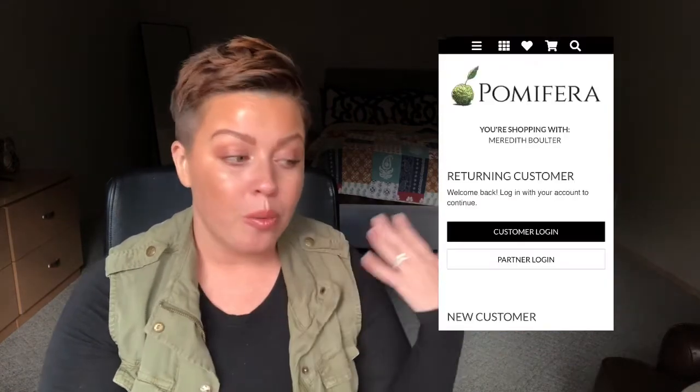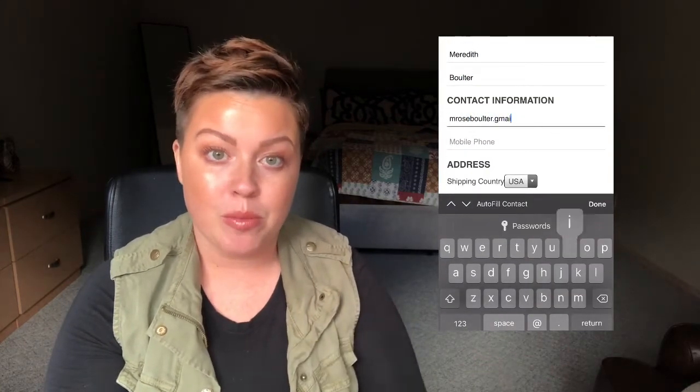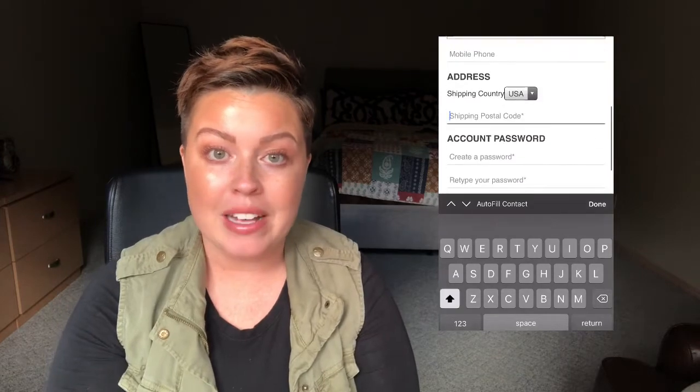Now the way a lot of us order is we'll go to our website and create a customer profile, shopping under ourselves. So with the same email that I use to create my partner profile, I use that to create a customer profile and I shop as that customer.